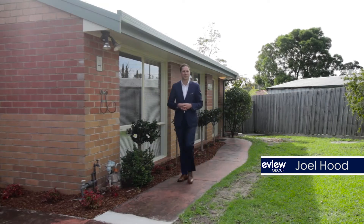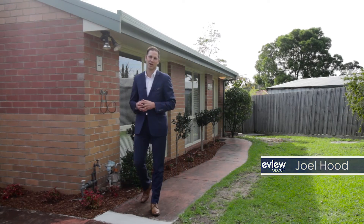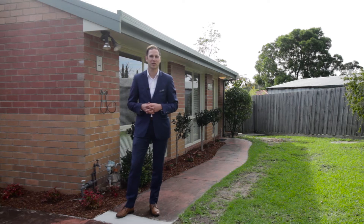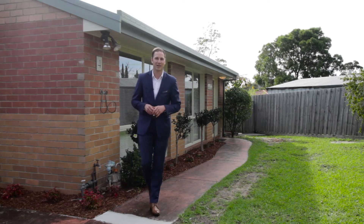Hi there, Joel Hood here from the EV Real Estate Group and welcome to 4 at 29 Fulton Avenue in Mornington. Surrounded by nature, this two-bedroom unit is more like a home than a unit, with a big double lock-up car garage and plenty of room inside and out. Let's take a look inside and see what you think.